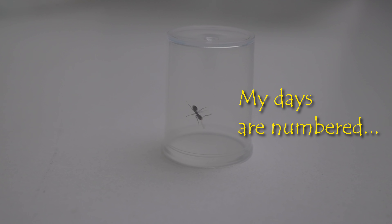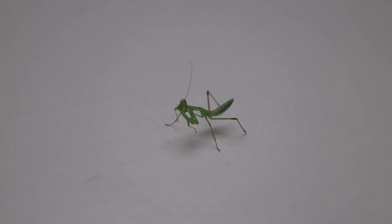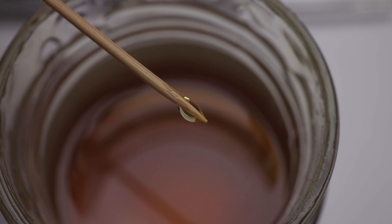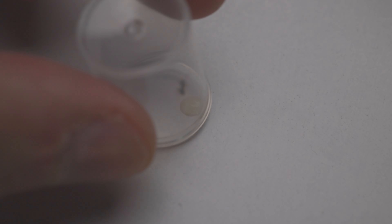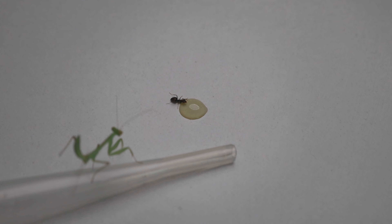I feed this praying mantis with ants. Now let's set the stage for the intriguing feeding process. I use honey to lure the ant, and then with a quick release the action begins.